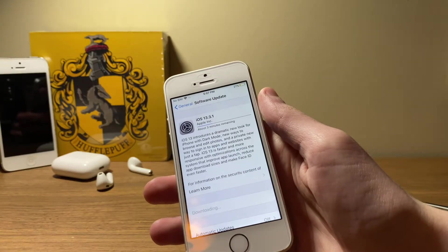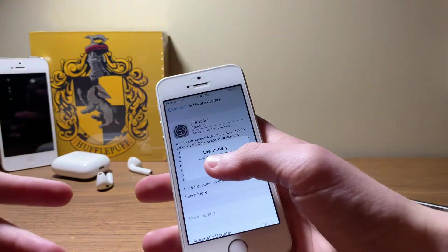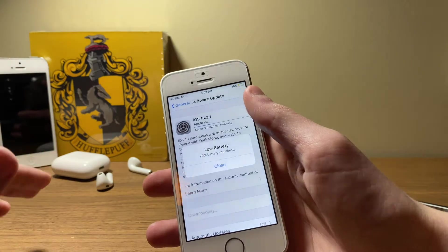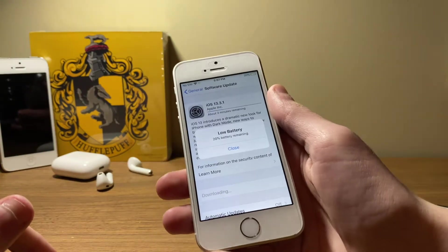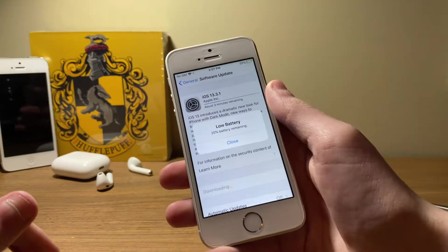If you're coming from one of the beta releases or from iOS 13.3, this will be a significantly smaller size. If you're on iOS 13.2.3 or earlier, naturally the size of the software update will gradually increase.